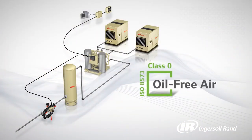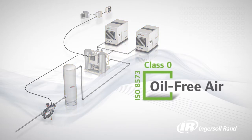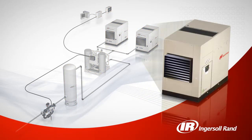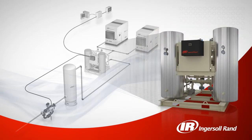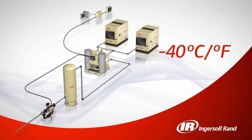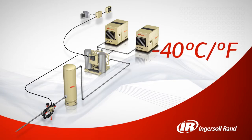When you choose an Ingersoll Rand oil-free system, you can lower your risk and protect your reputation. Combining Ingersoll Rand's oil-free compressor with our energy efficient heat of compression dryer results in oil-free air at a negative 40 degrees Fahrenheit pressure dew point, providing you with high quality air at a very low cost of operation.